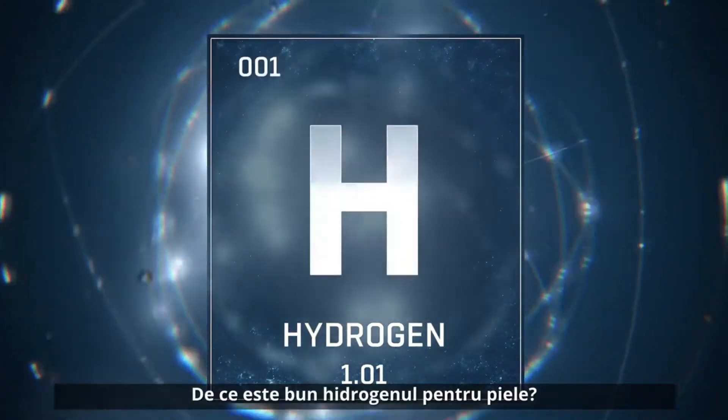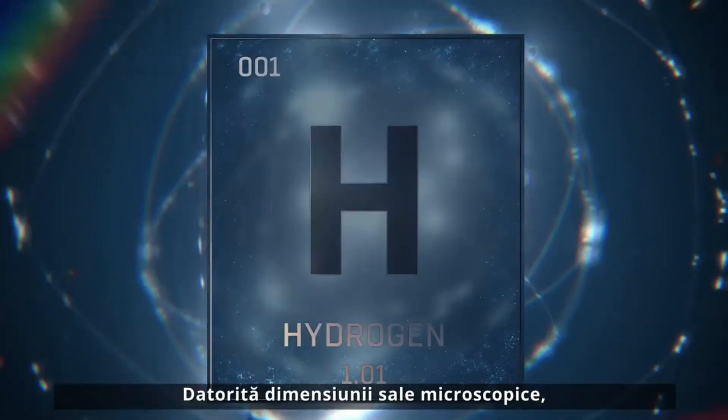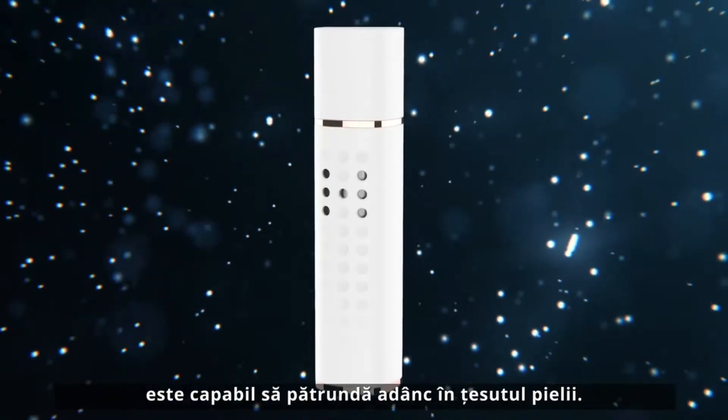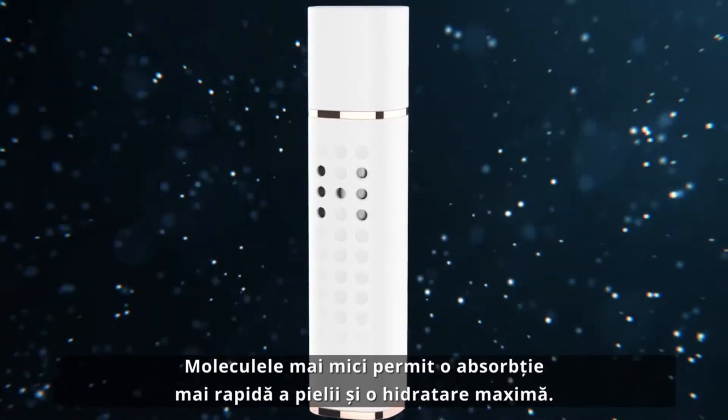Why is hydrogen good for the skin? Hydrogen is a highly effective antioxidant. Because of its microscopic size, it's able to penetrate deep inside skin tissue. Smaller molecules allow for faster skin absorption and maximum hydration.